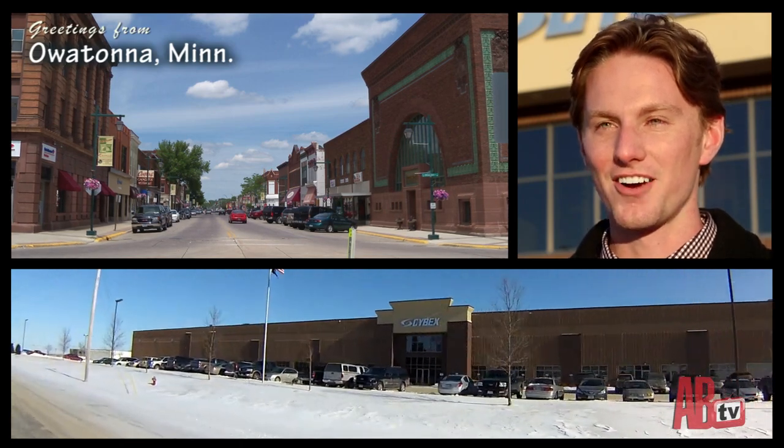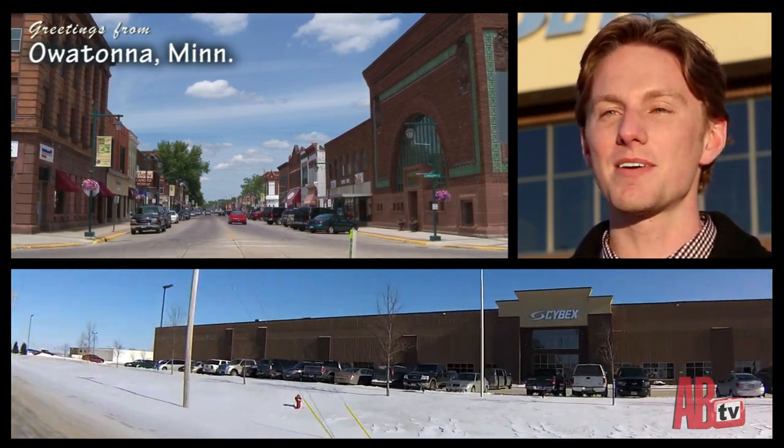Hi everybody, Michael Agaio here, the e-media editor at Athletic Business. Today we're coming to you from Owatonna, the heart of Minnesota, and the home of the Cybex manufacturing facility. We're lucky enough to head inside the factory and meet up with Ron Hemmelgarn, an international club owner, as he tours the facility. So without any further ado, let's go meet up with Ron.